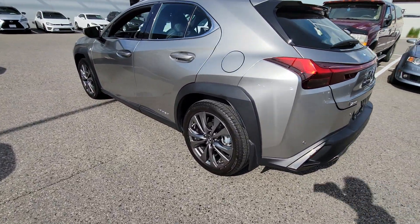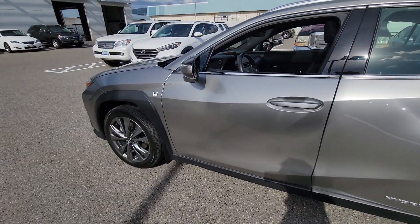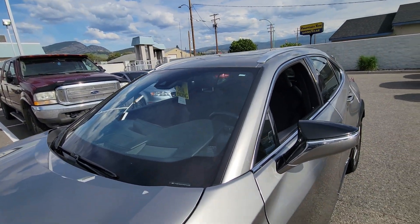Again, only two years old with just over 11,000 kilometers on it, so it looks borderline brand new. I think you're going to be super happy with it. No cracks, chips, or anything in the windshield.